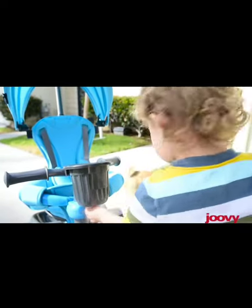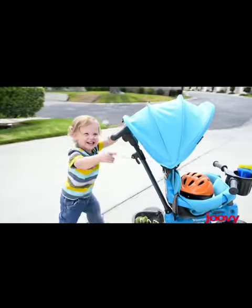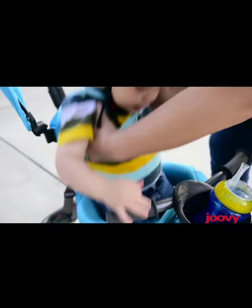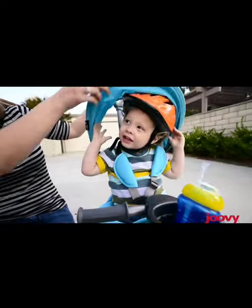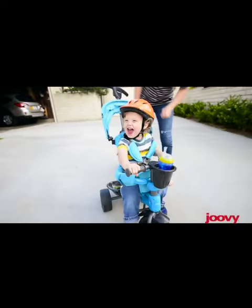Introducing the Juvie Tricycle 4.1, the perfect choice for parents looking for a safe and fun tricycle for their little ones. This sturdy and well-designed tricycle has everything kids need for a thrilling and enjoyable riding experience.